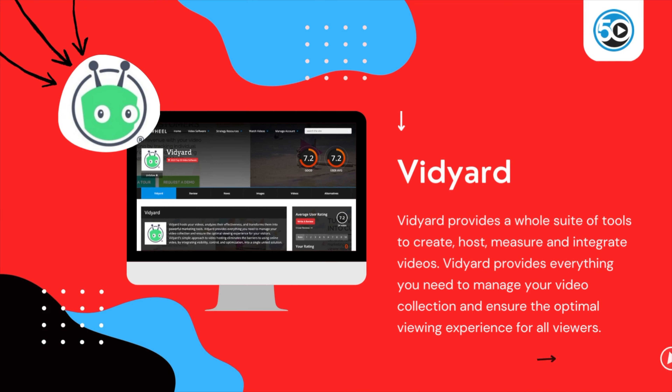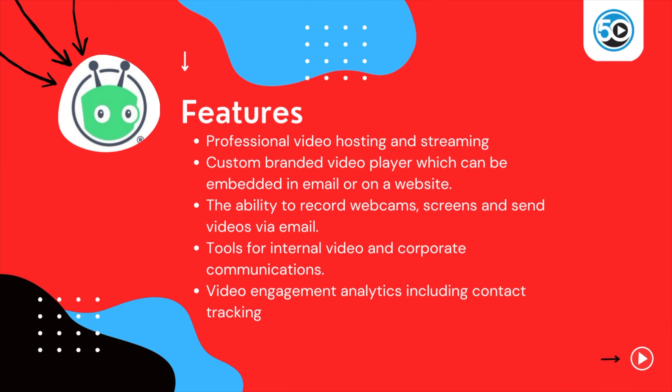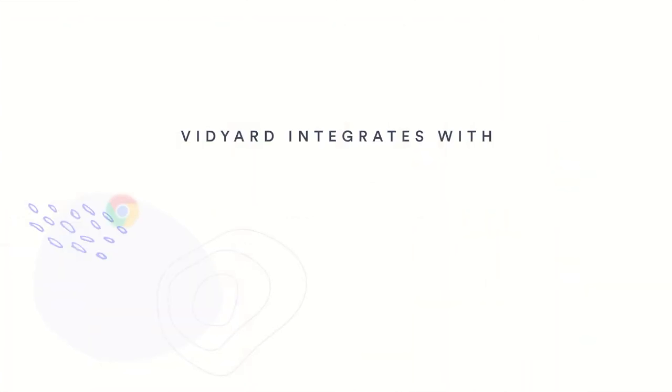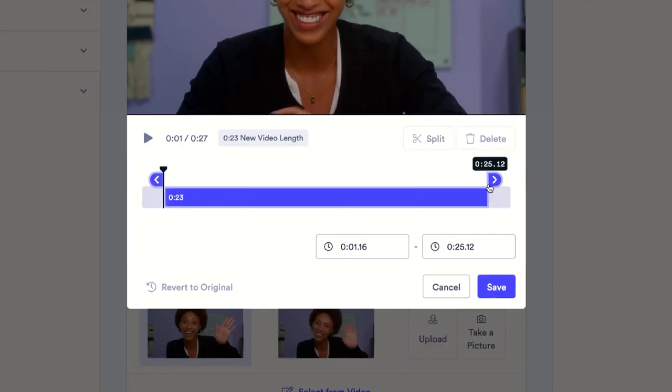Vidyard provides a whole suite of tools to create, host, measure, and integrate videos. Vidyard provides everything you need to manage your video collection and ensure the optimal viewing experience for all viewers and audiences. Highlighted features include a professional video hosting and streaming suite, a custom branded player which can be embedded in email or on a website, the ability to record webcams and screens and send videos via email, and tools for internal video and corporate communications.